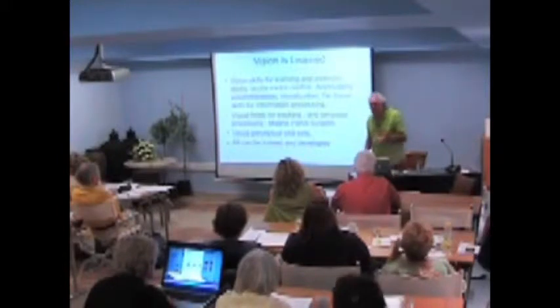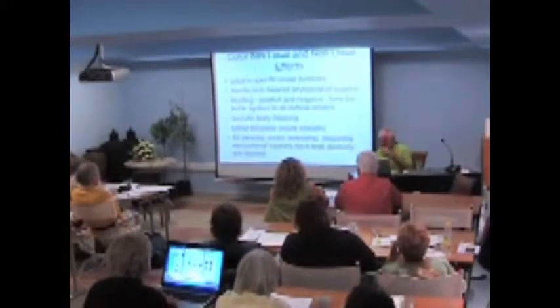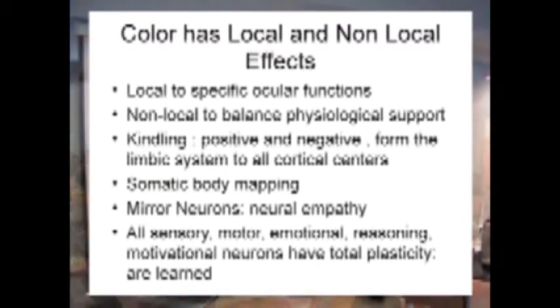Color has local and non-local effects. If we give a red light, we can make your eyes turn outward; with a blue light, we can make your eyes turn inward. We can give different colors to balance your physiology. All of your nervous system has to be in place to support your vision, which has tremendous autonomic nervous system input.